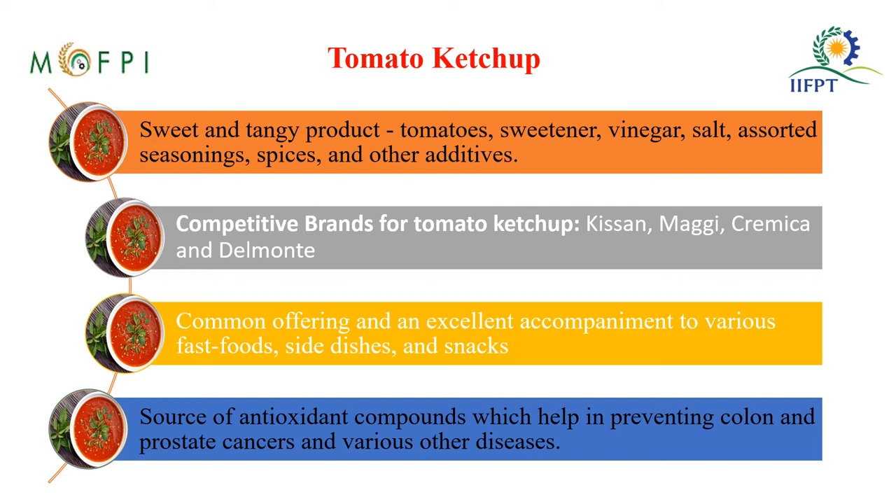Among the value added products, today we are going to look at tomato ketchup. Tomato ketchup is a sweet and tangy product made from tomatoes, sweeteners like sugar, vinegar, salt, assorted seasonings, spices, and other additives. In India, popular brands include Kissan, Maggi, Grameka, and Del Monte tomato ketchup.